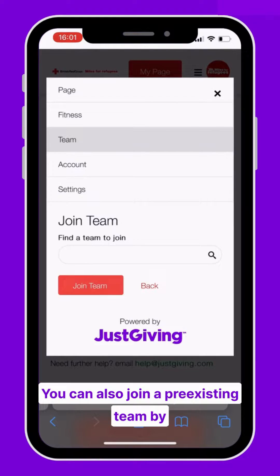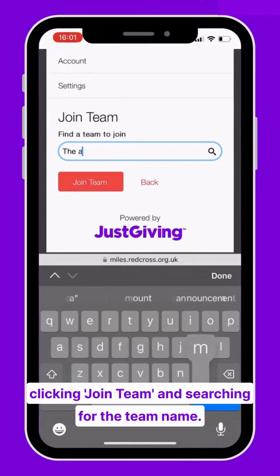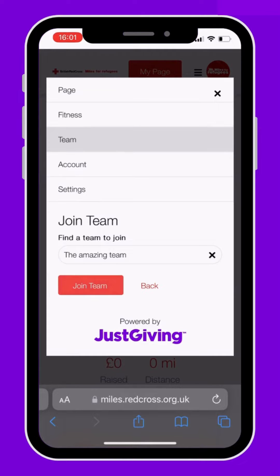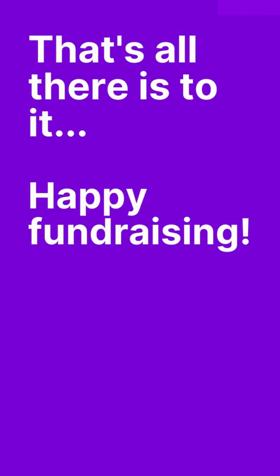You can also join a pre-existing team by clicking join team and searching for the team name. And that's all there is to it. Happy Fundraising!